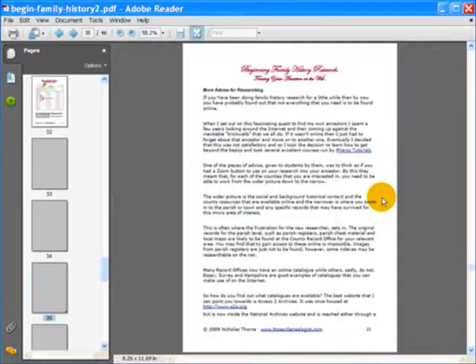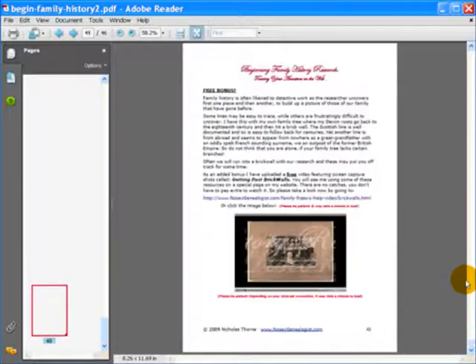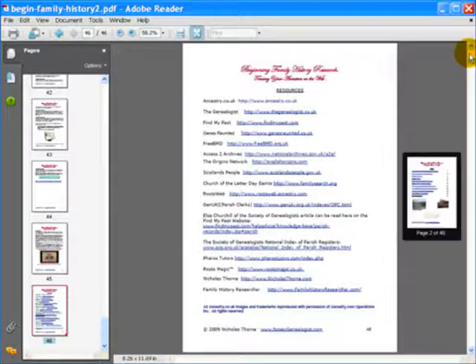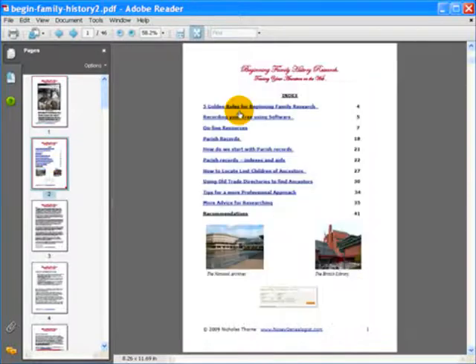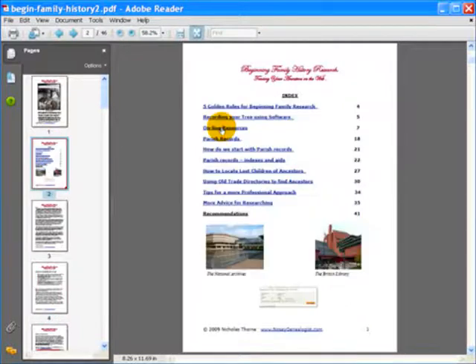Reason three: whenever possible I like to explain in simple terms and even include some screencasts that'll show you exactly the steps that I take myself. As a bonus I've included a link to a helpful screencast video within my website. It'll show you the steps to take to crack the brick walls on ancestor research websites so that they can begin to reveal the valuable information that they contain.